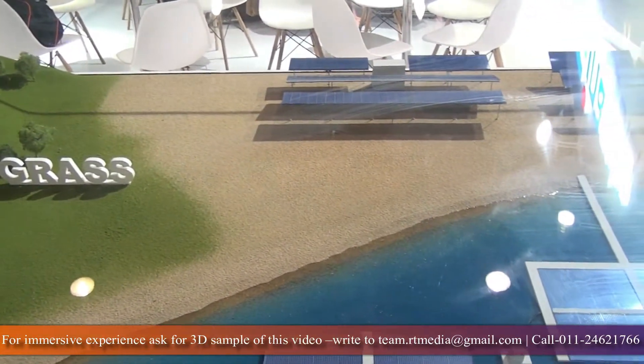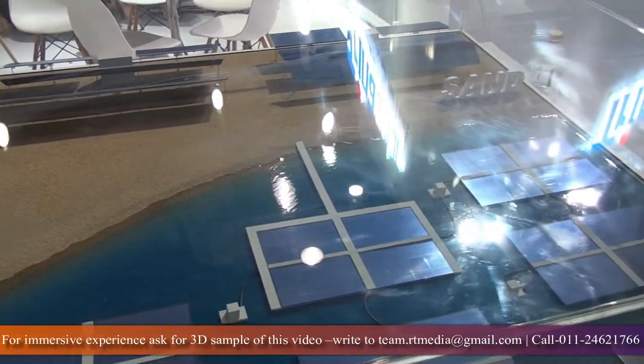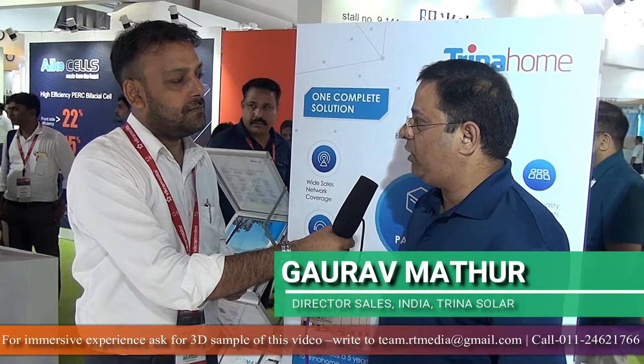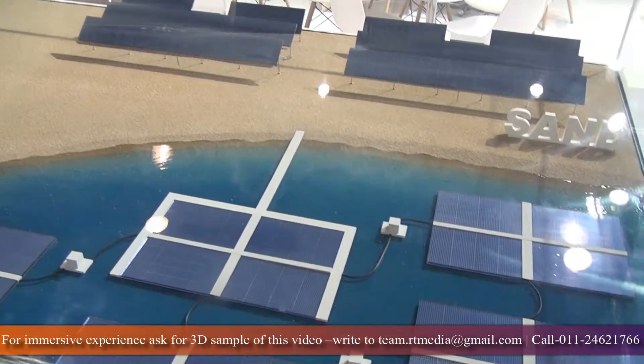Are there any other products being launched for the Indian market in the coming months? We have already launched Trina Pro, which comes with an inverter, and we have recently acquired a tracker company called Enclave, which is a Spanish tracker company. So Trina Pro comes with an inverter, tracker, and modules, and we are giving generation guarantees with Trina Pro. That product is already launched. Currently we are importing the Trina Home kit from China, but we are evaluating how soon we can set up an assembly line or do the kitting in India.